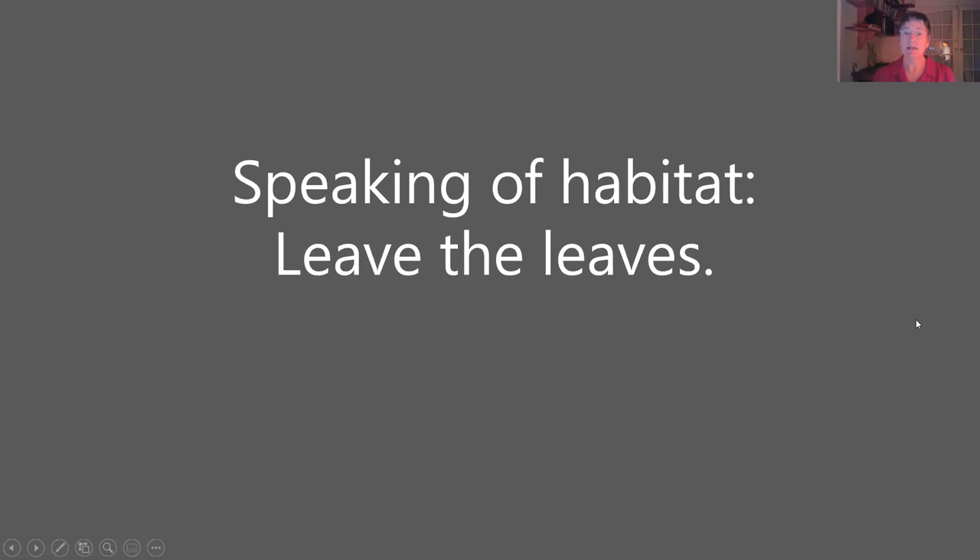Speaking of habitat, when you're thinking of cleaning up your garden, think about doing it in the spring. Because in the fall, if you leave those stalks, leaves, and leaf litter, you're leaving chrysalises, hibernating bees, and other hibernating insects where they can be cozy for the winter. By doing that, you're helping to protect them.